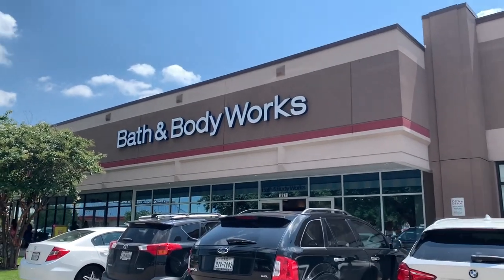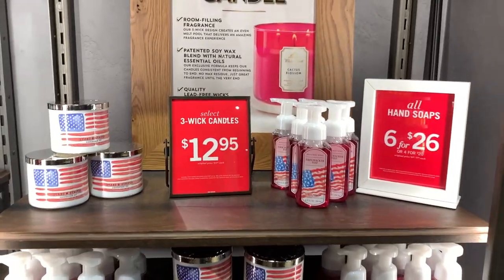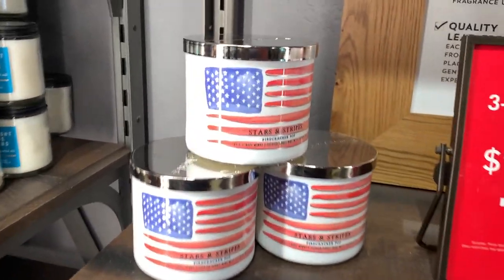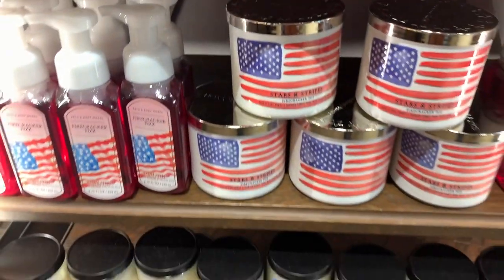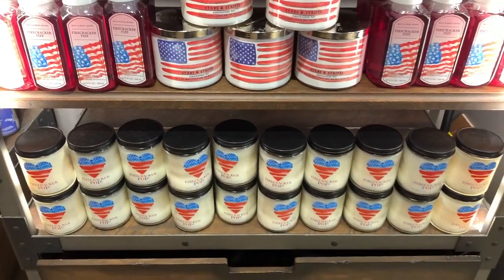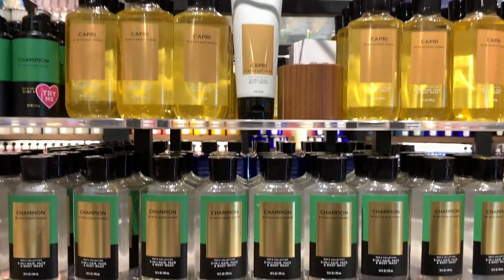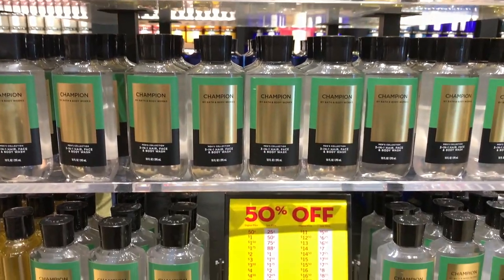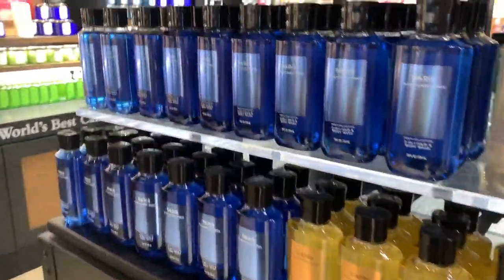I don't need to buy any more full-size body care, so I'm going to try not to do that. Walking up to the store now — I hadn't been into this one yet for summer SAS, but they did have the 4th of July collection, the three-wick for $12.95, the Firecracker Pop. Men's body care is still only 50% off — the men are getting gypped, I feel really bad.